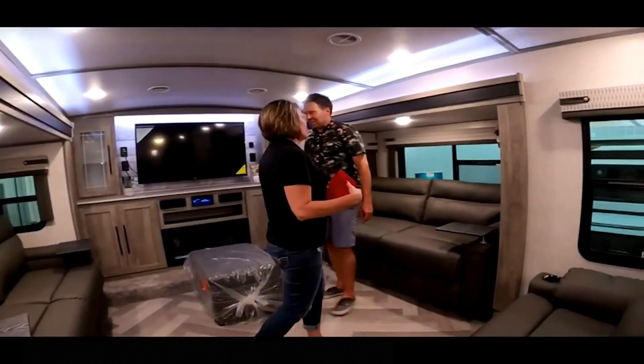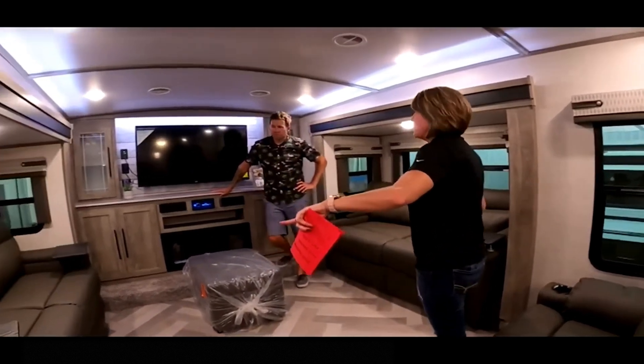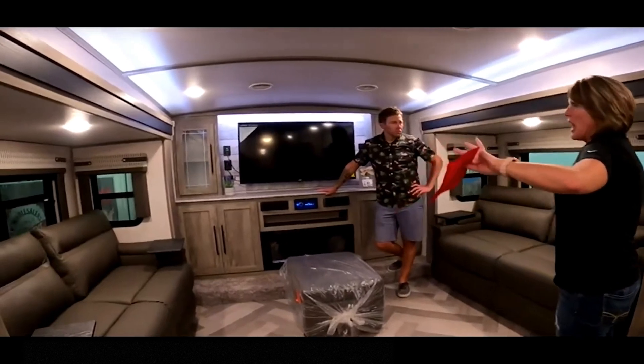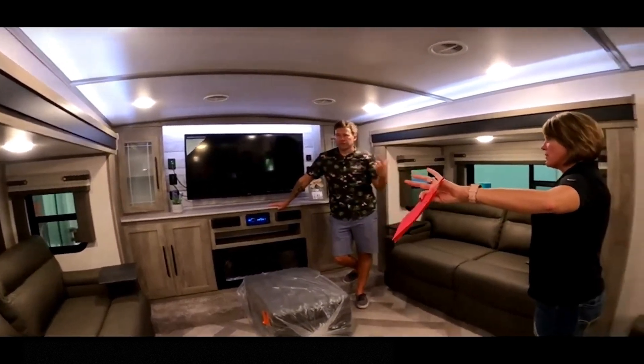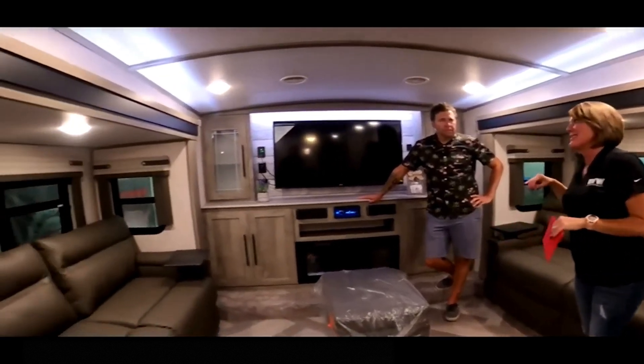All right — we made it to the living room. Standing in the living room, you'll see you have your two tri-fold sofas, lots of windows, two panoramic windows, and two slides here. As I said, this is a total of four slides in this camper.